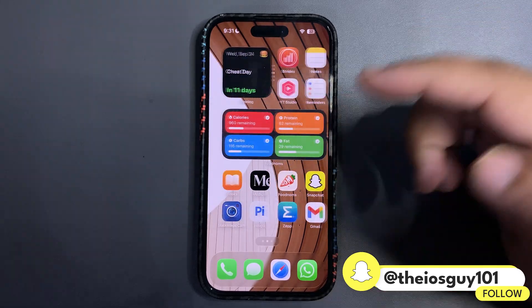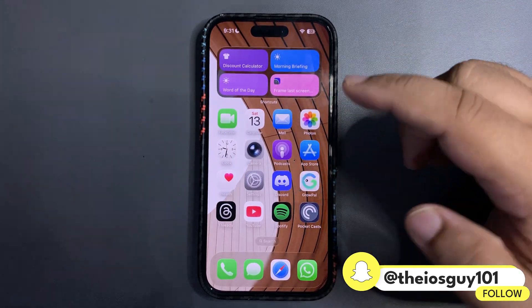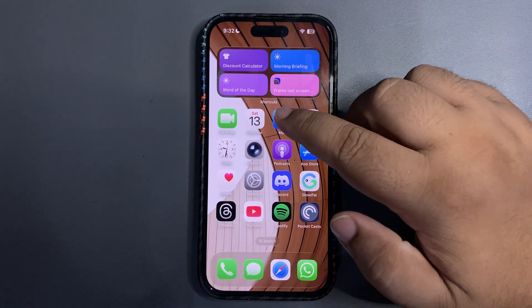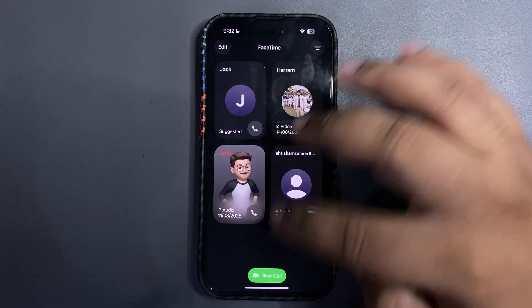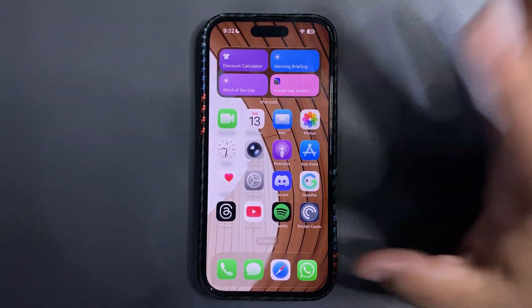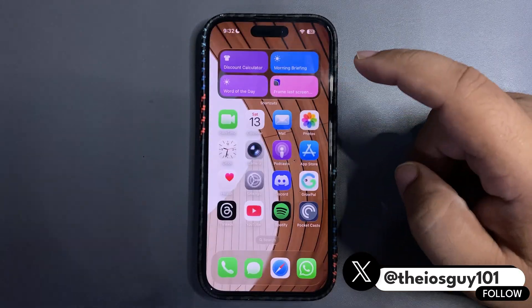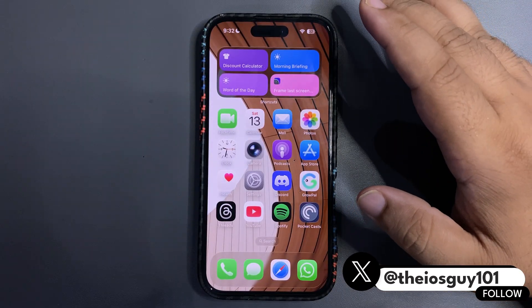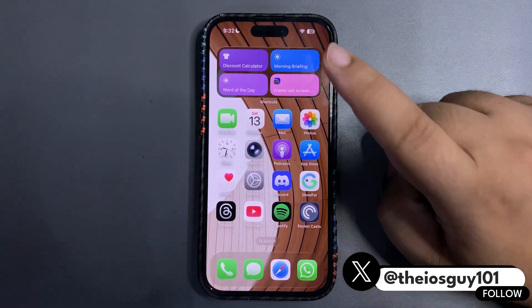I'm very excited about the Liquid Glass element in every other app. As you can see, I use a lot of apps. The default Apple apps — like the Calendar app, FaceTime app, Clock — already have Liquid Glass, as you can see. But for third-party apps, Liquid Glass is not out yet, so release day is when we can expect it from most applications.